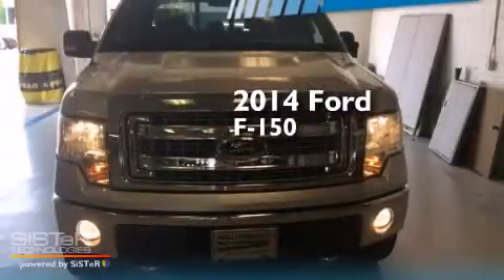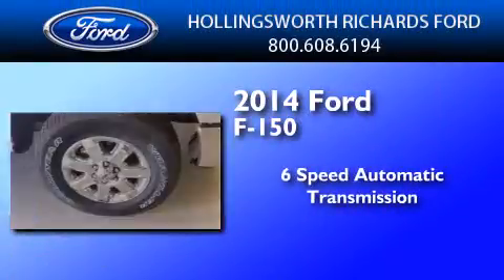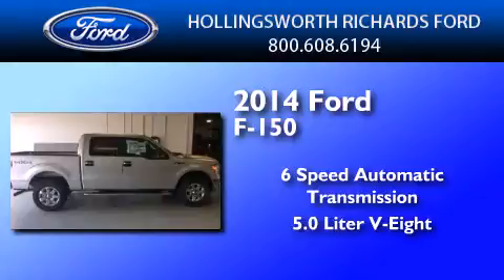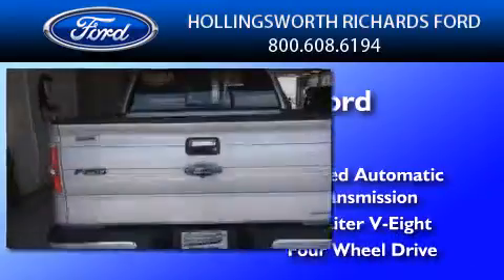This is a brand new 2014 Ford F-150. This truck has a 6-speed automatic transmission, a 5.0-liter V8, and the added safety and control of 4-wheel drive.